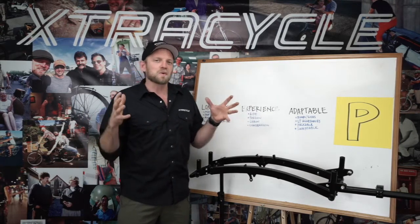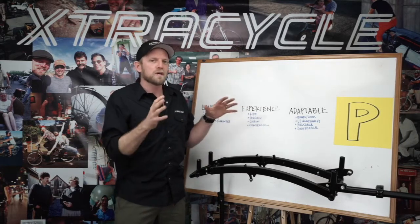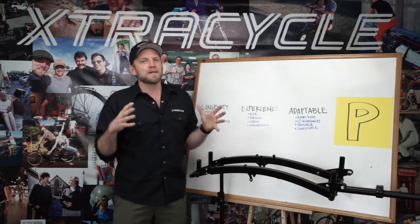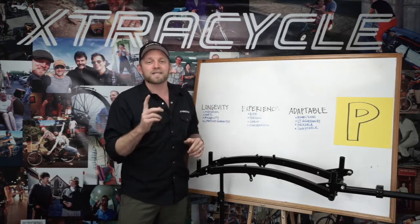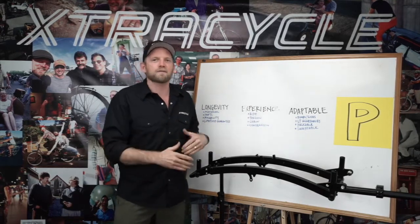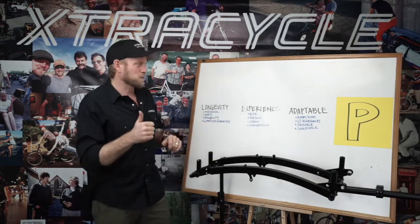Hackable. Those of you out there who are looking for a platform that you can turn into whatever your dream is, whatever you want to do — the LEAP is just purely hackable. Swappable. You might have one use in mind, but you might be riding through the city one day and decide you want to ride to South America the next. You can basically convert a bike, swap this thing over, ride it for a year, put it back on when you get back to your day job. All works. That's what we love about the LEAP.